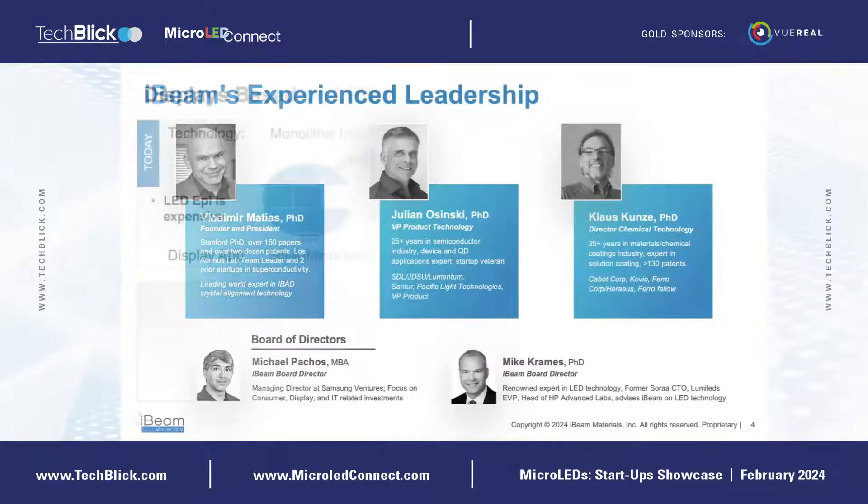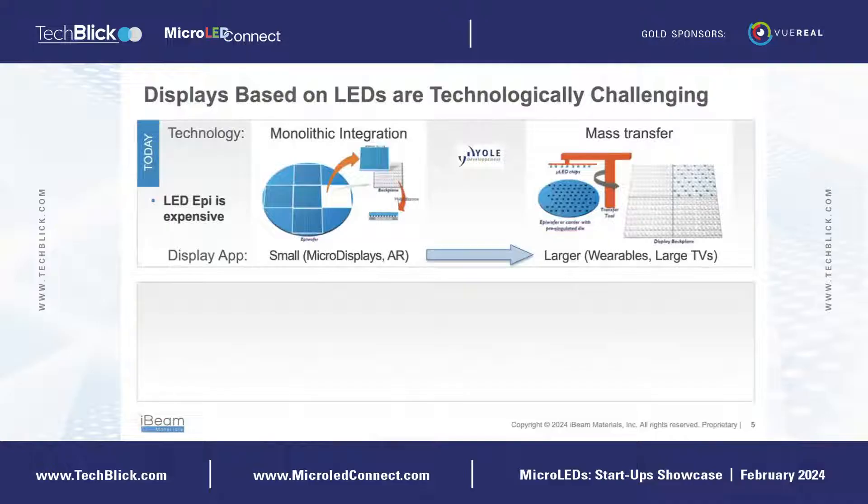As we probably know, making micro LED displays is still rather challenging. There are basically two approaches: one is monolithic integration and another is mass transfer. For small displays such as micro displays less than an inch in size, one can take pieces of an LED wafer — which is rather expensive today, typically six to eight inches in size — and then integrate monolithically by coupling LEDs to a backplane.